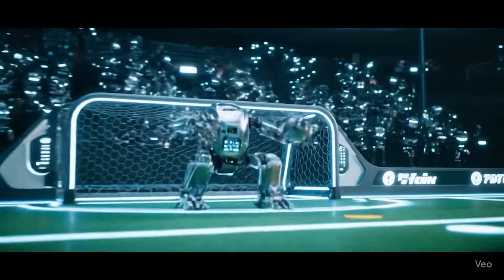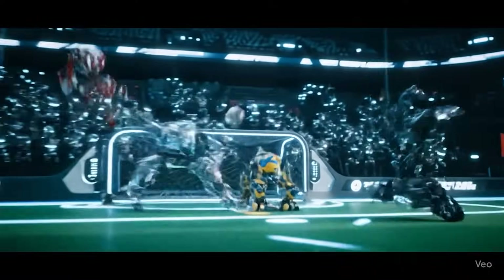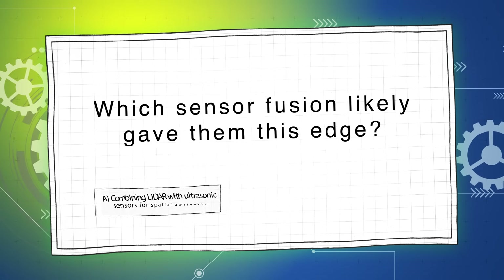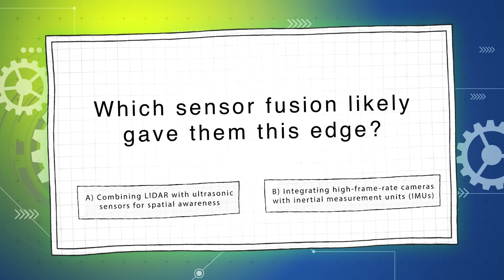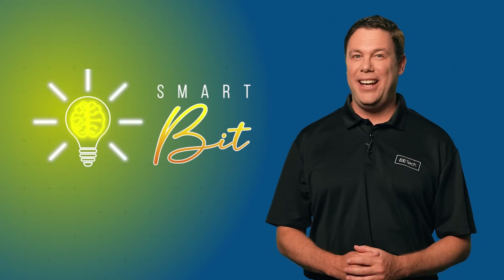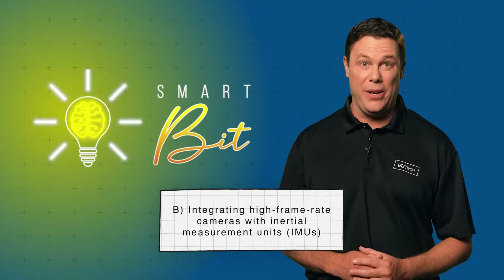Let's begin with our first question for 25%. In the early minutes, RoboStriker's goalie blocked several shots with lightning-fast reactions. Which sensor fusion likely gave them this edge? Is it A, combining LiDAR with ultrasonic sensors for spatial awareness, or B, integrating high-frame-rate cameras with inertial measurement units, IMUs? And the answer is B — integrating high-frame-rate cameras with inertial measurement units. High-frame-rate cameras plus IMUs enable faster predictive reactions.